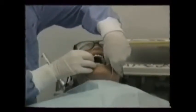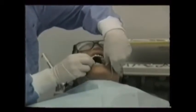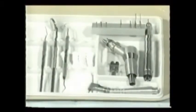Proper endodontic treatment depends on a sterile field and profound anesthesia. Most doctors use a topical anesthetic first. All doctors use the rubber dam in endotherapy. High and slow speed handpieces are needed, along with access burrs like the high-speed number 6 and the straight fissure burr.